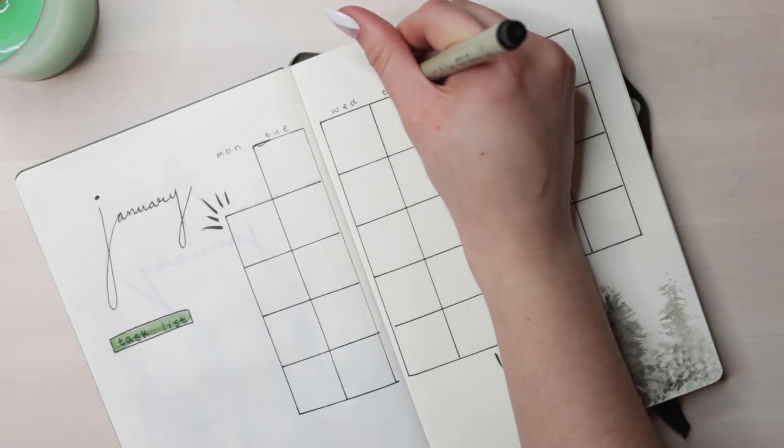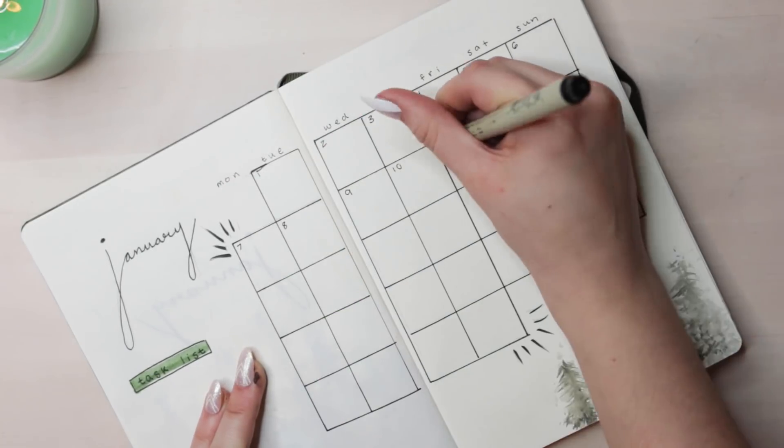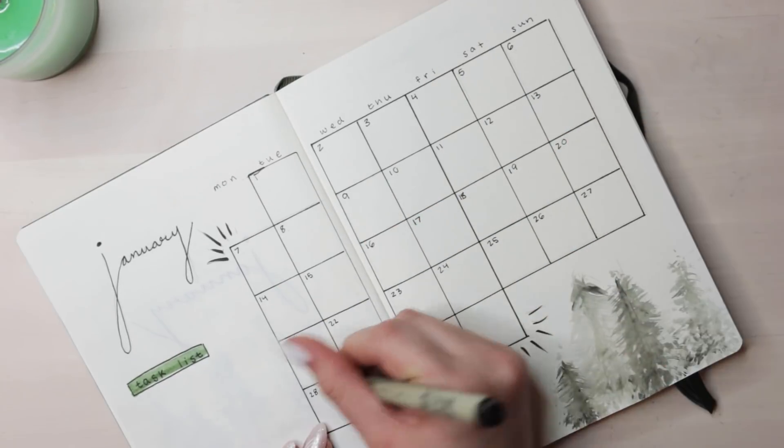Here's just the monthly calendar that I do every month. Nothing really out of the ordinary here, but I did add some more watercolored trees to continue that theme and also help fill that space well.